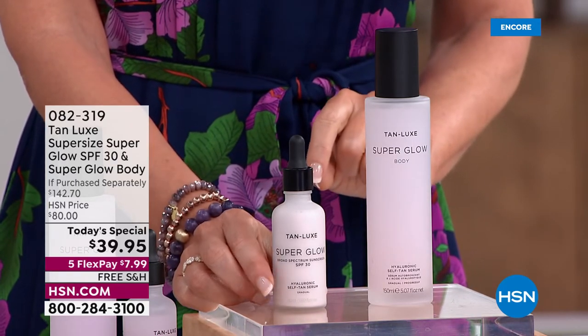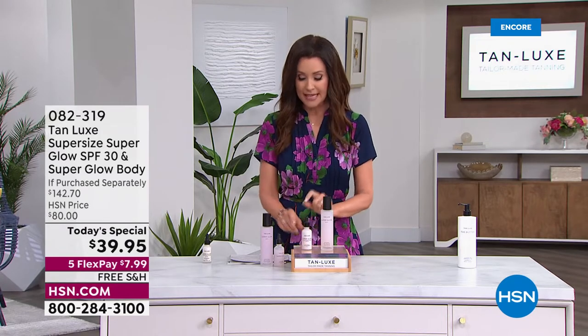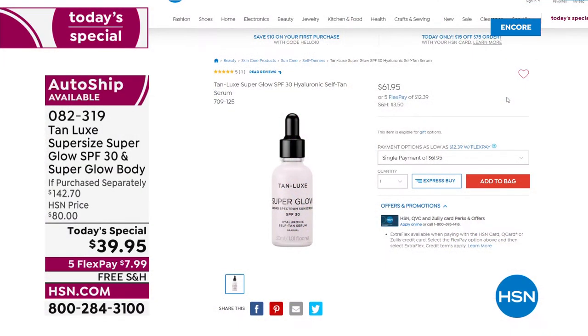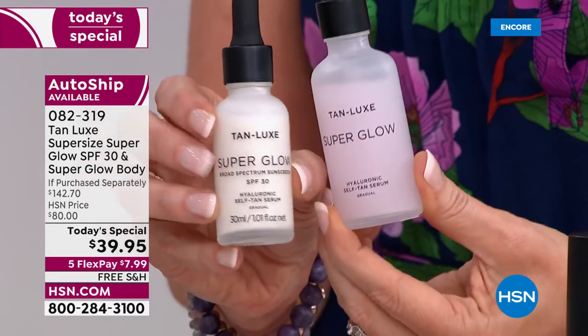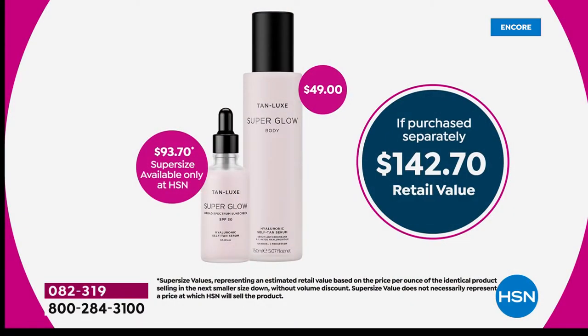So many of you are picking up the auto ship — very smart. You'd rather spend $39 than $142.70. This is the only time you can get that super size. The single size will be available when it's available — it's not even available at Tanlux right now on their website at $61.95. Today and only in our today's special ever, you get the Super Glow SPF — that's a $93 value — and we're including the $49 Super Glow body.